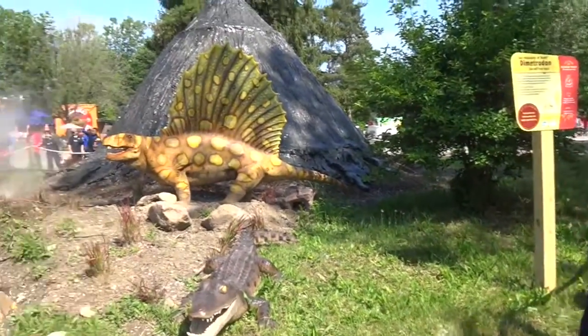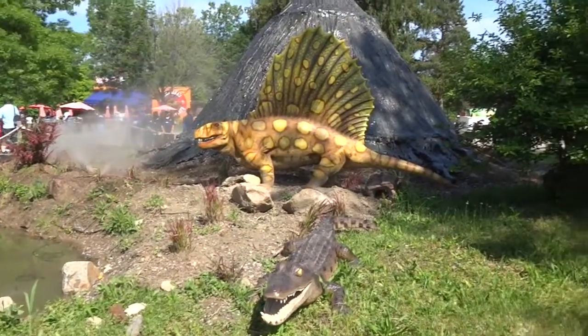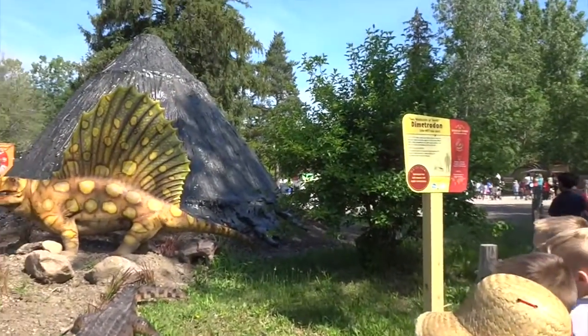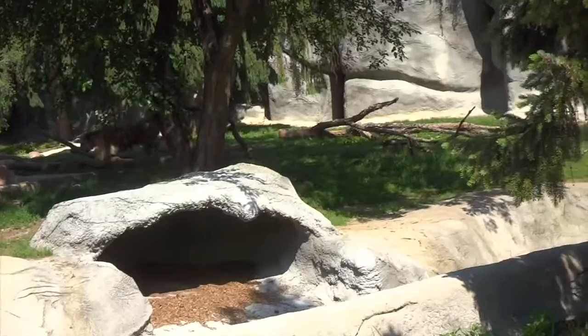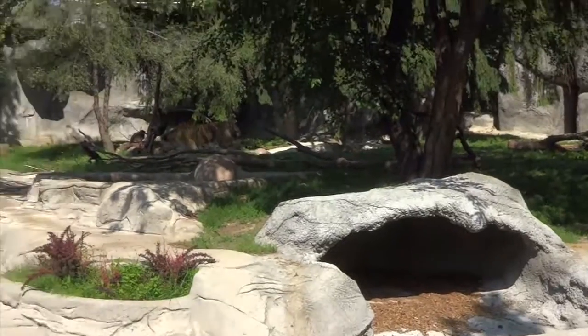Look at it, it moves. It's a real one. Yeah, that could eat us. But he can't get us because we're on the other side of this wall.